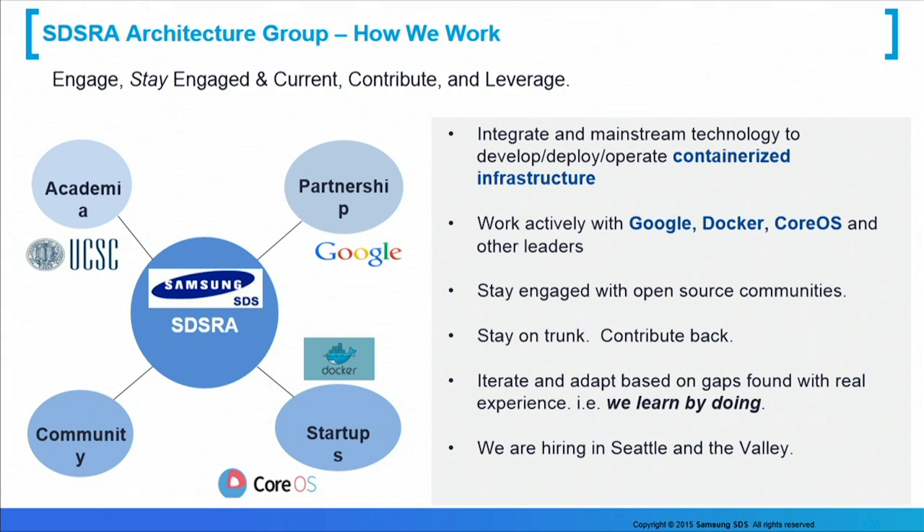We are with Samsung Data Systems Research America, and we work with our partners UC Santa Cruz and Google. We're using Docker, and we're working very closely with CoreOS and Tectonic. We are trying to build a containerized container management ecosystem for deploying applications in the future. We're enterprise folks, but with a twist — we run classic enterprise applications, but we also help host services that touch millions of endpoints. Our group's style of operation is to stay engaged with open source communities.